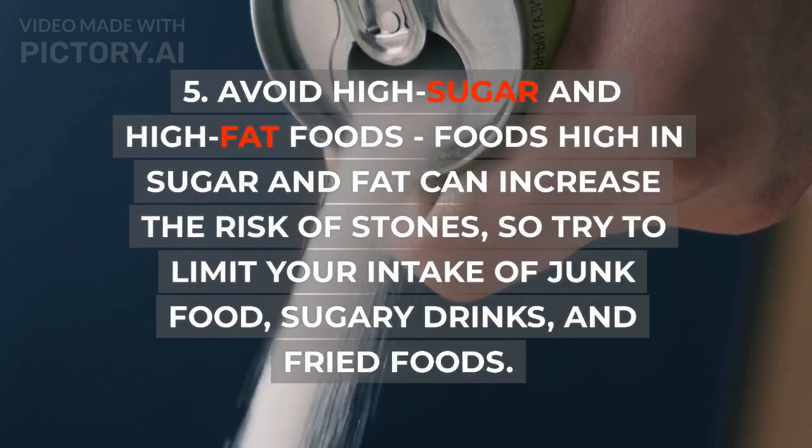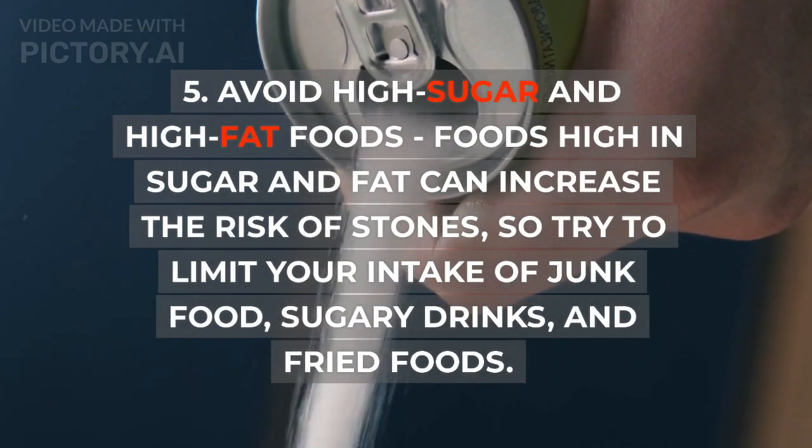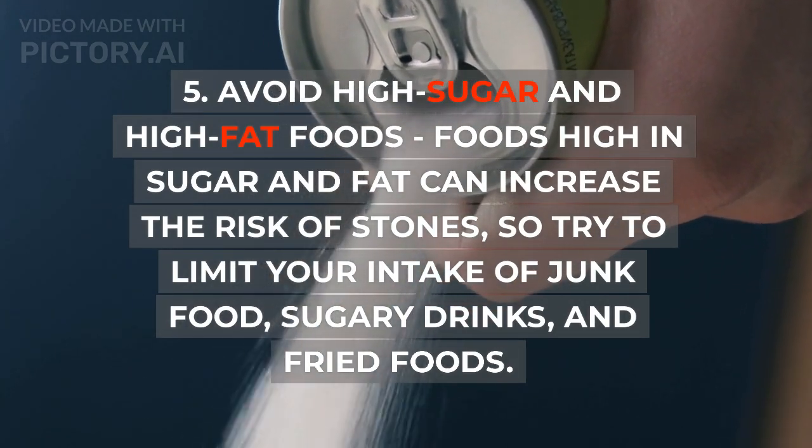5. Avoid high sugar and high fat foods. Foods high in sugar and fat can increase the risk of stones, so try to limit your intake of junk food, sugary drinks, and fried foods.